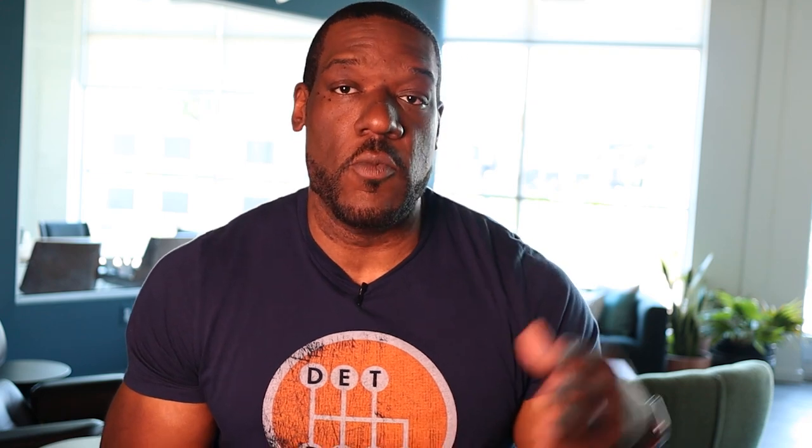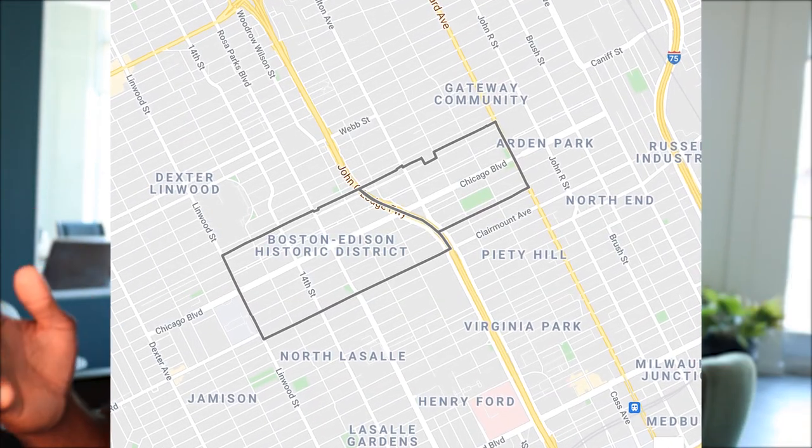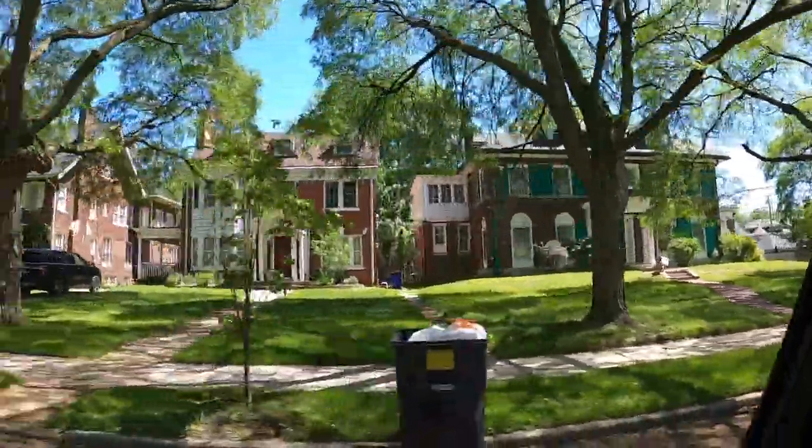The district stretches from Woodward on the east side all the way down to Linwood on the west side. If you want to buy in the Boston Edison district, over the last year 43 homes sold at an average price point of $370,000. And if you're saying that's a little steep, think about this: the average square footage was over 3,000 square feet.